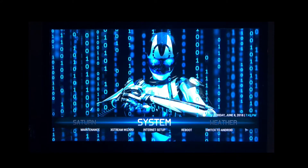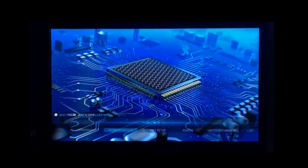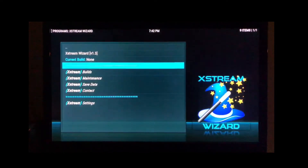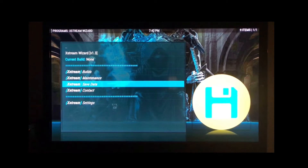Now if you have Xtreme Wizard already, just open it up and you'll see that it says current build: none. So the first thing we need to do — if you have any of our live TV service or Real-Debrid — is go to Save Data, because we need to set this up for the very first time. Once we have this set up, we won't need to do this again; it's just for the first go-around. So click on Save Data.